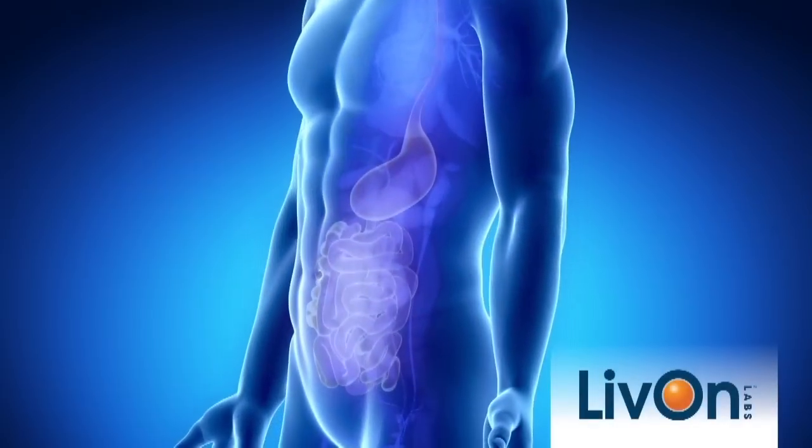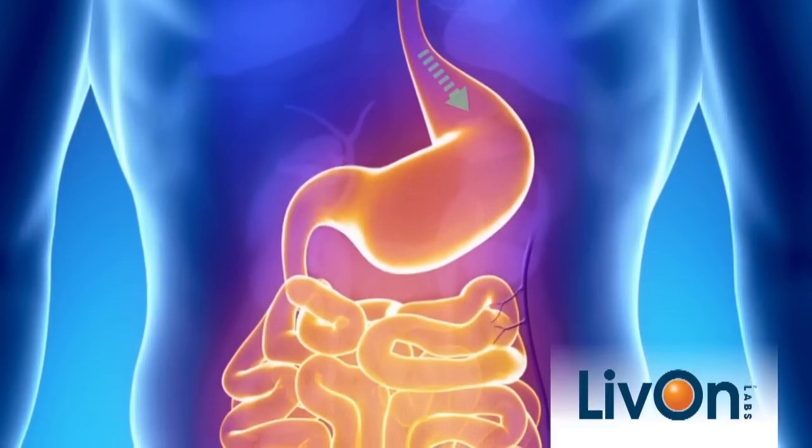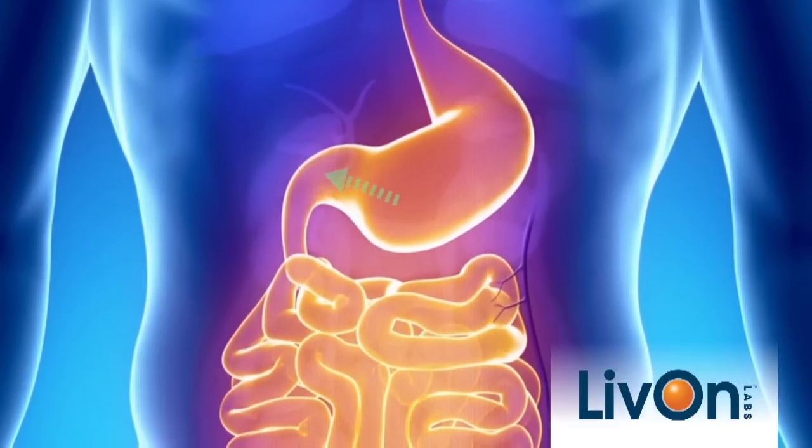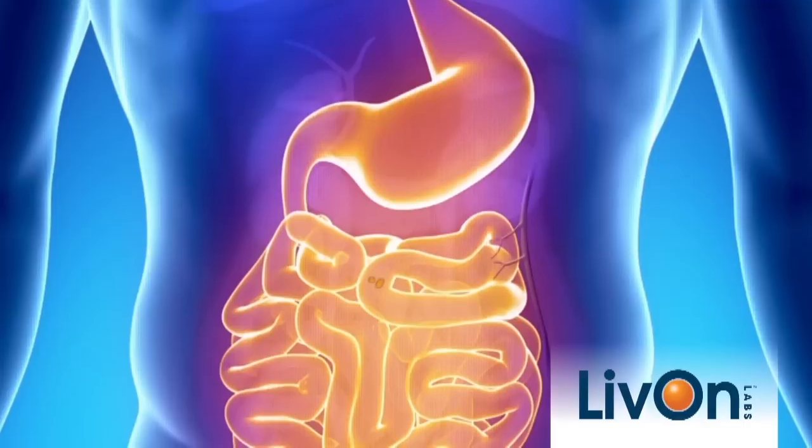Traditional supplements like tablets, capsules, powders, and even some nutrients from your diet are not processed and absorbed efficiently by your body and are passed as waste, never making it into your cells where they're needed most.